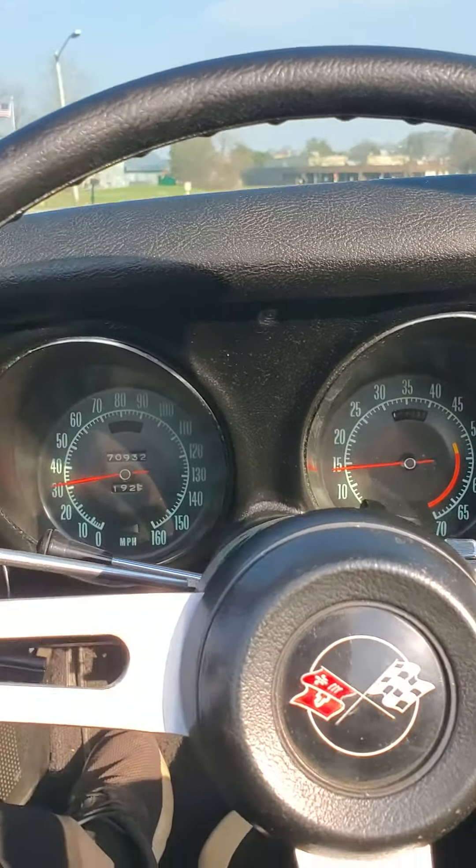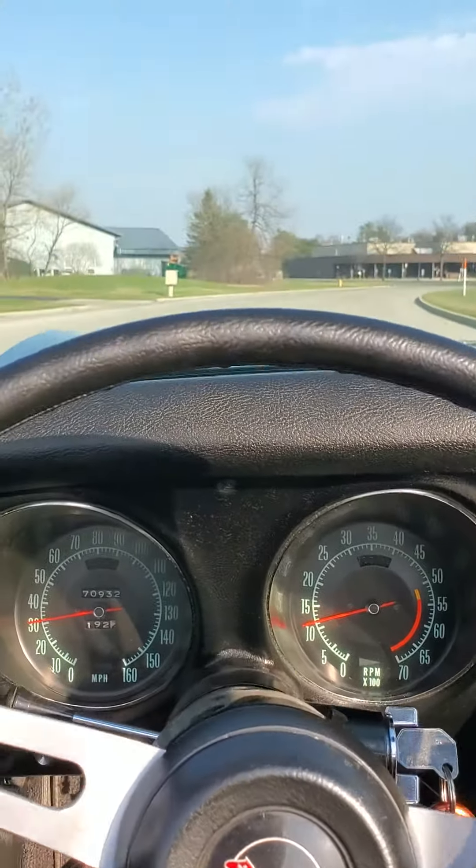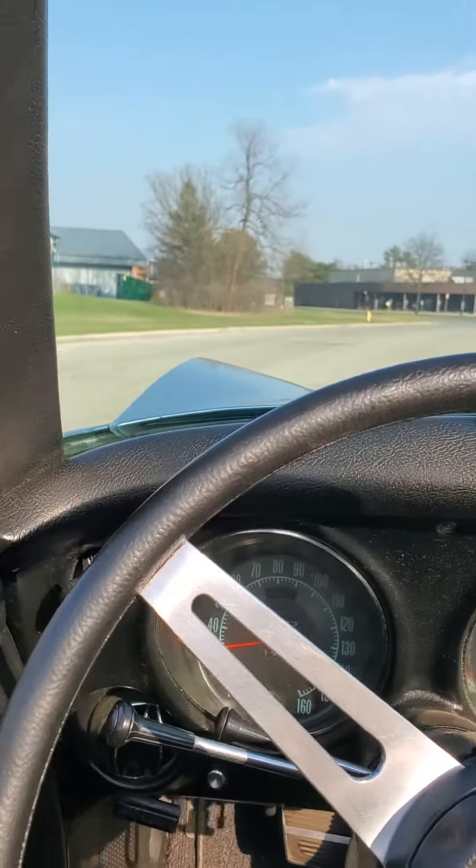Brake, stop, smooth. As much as I like four speeds, it's kind of fun to drive an automatic. I have to say you can do a lot more enjoying the surroundings with a turbo hydromatic than a four speed.